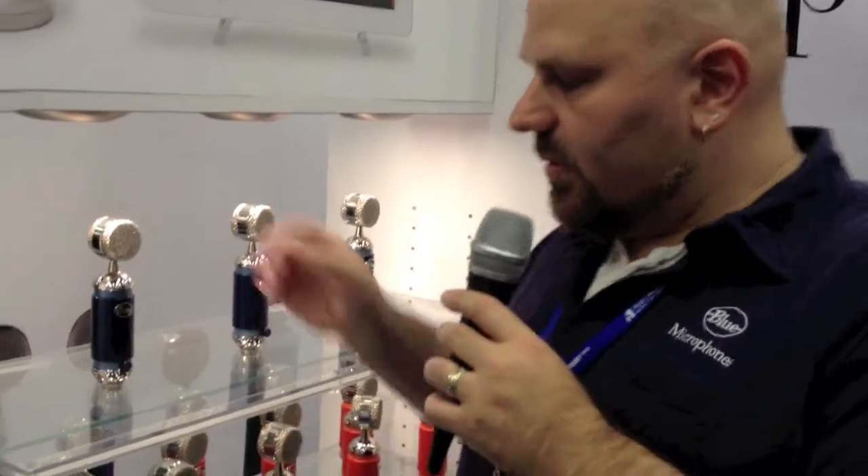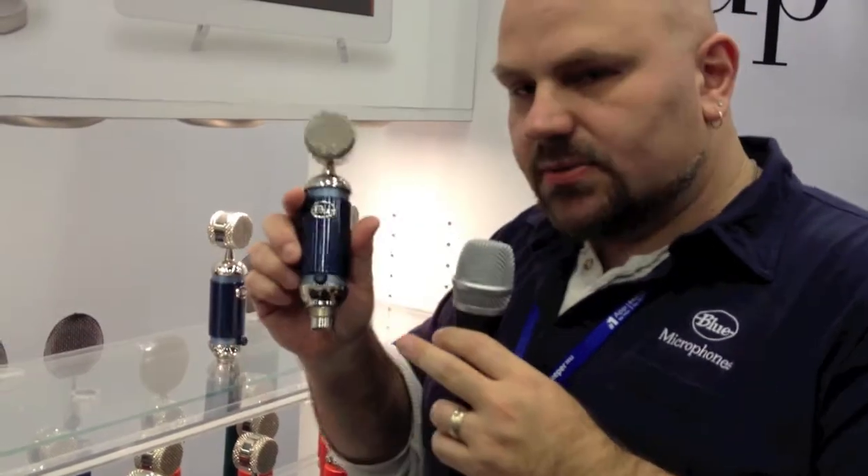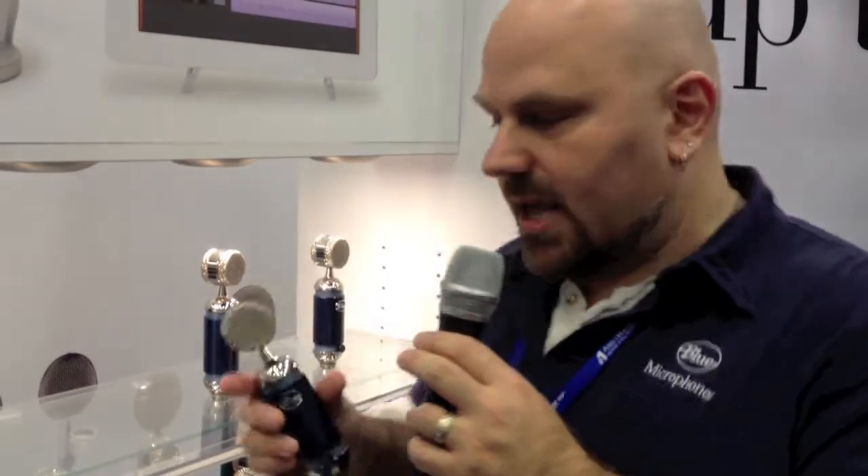What we did was take this microphone and make a digital version of it. Sonically it should be identical to the Spark — the capsule is the same, and even the analog amp stage internally is the same. We've also made it compatible for a USB environment, so it comes with two breakout cables: a standard USB cable with a headphone adapter for zero latency monitoring, and a 30-pin cable so you can go directly into an iPad 2 or iPad, also with a headphone extender on that breakout cable.